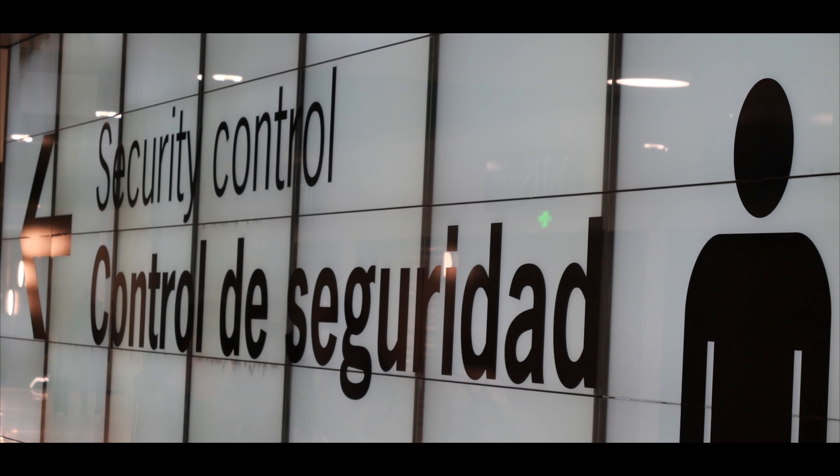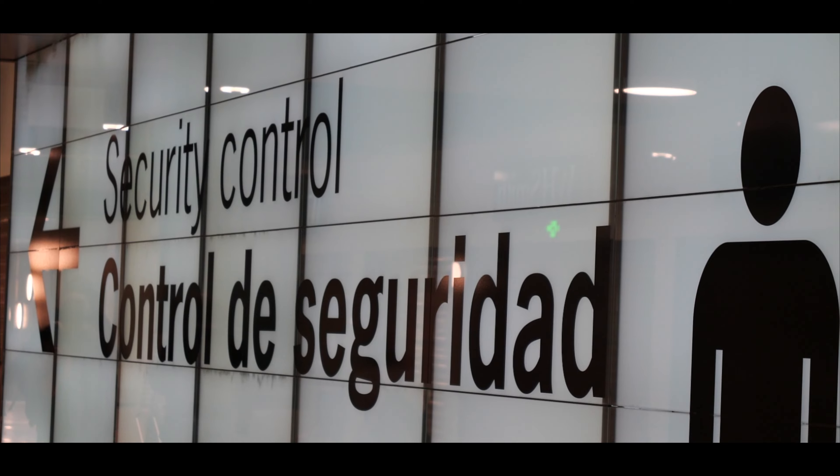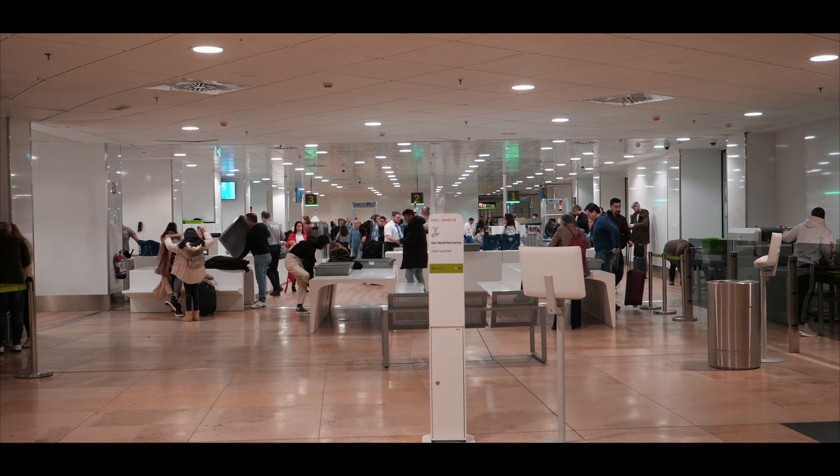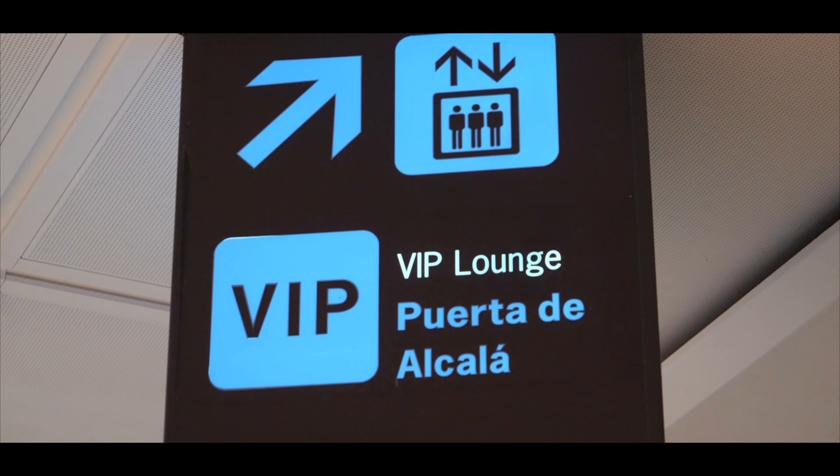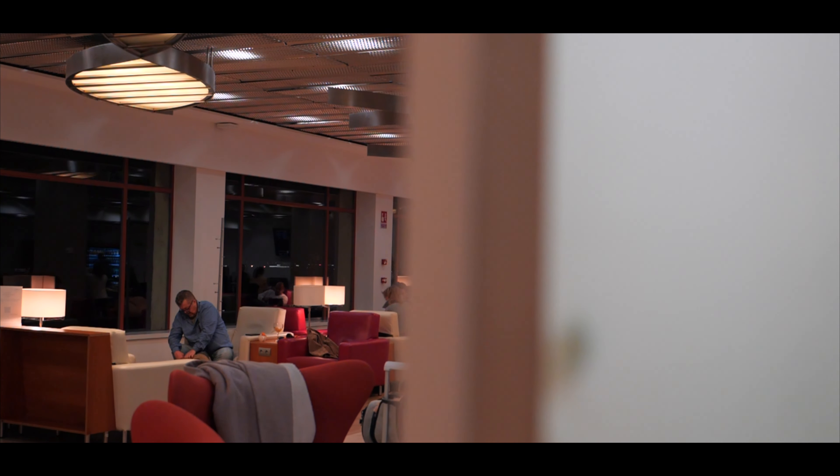I arrived at Madrid airport fairly early as my flight was scheduled to depart at 7:45 in the morning. Due to a delay on the inbound flight I would face an extra hour at the airport, not knowing that this would not be the only issue of the day.